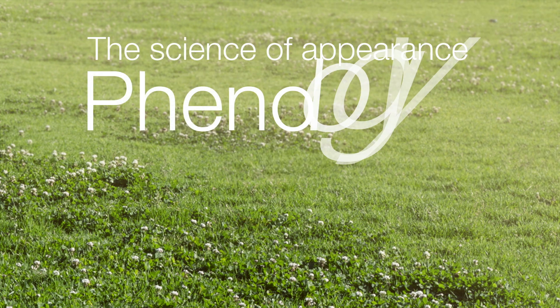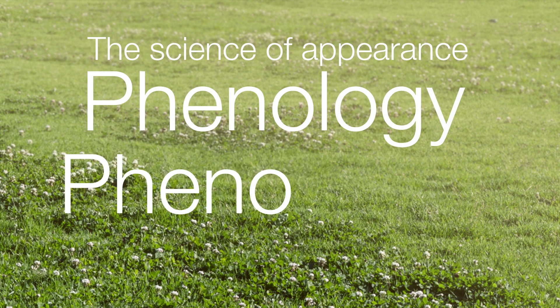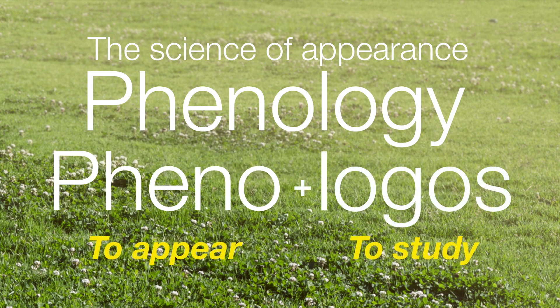When you see leaves turn from green to red and watch migrating birds fly past and realize that summer is over, autumn is here, you're using phenology. Literally meaning the science of appearance, phenology comes from the Greek words pheno, to show or appear, and logos, to study.